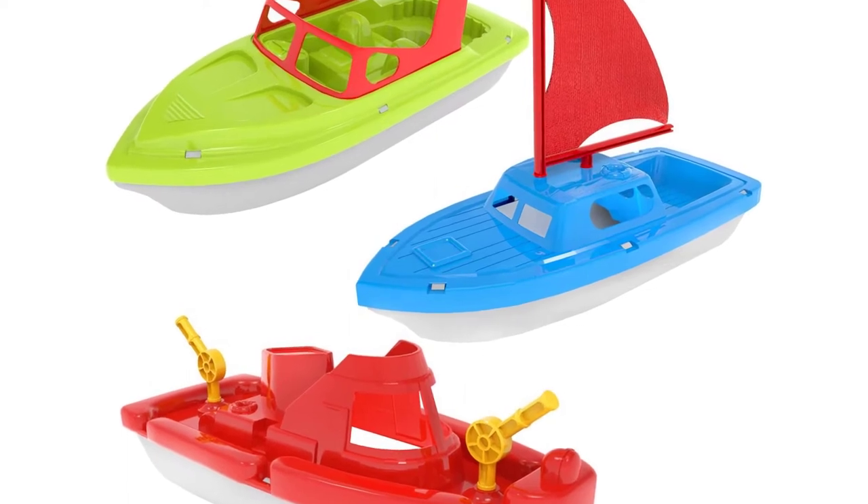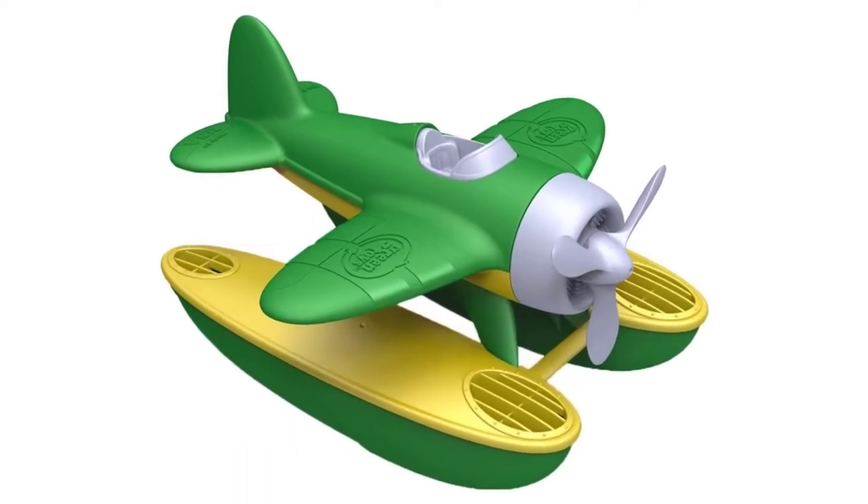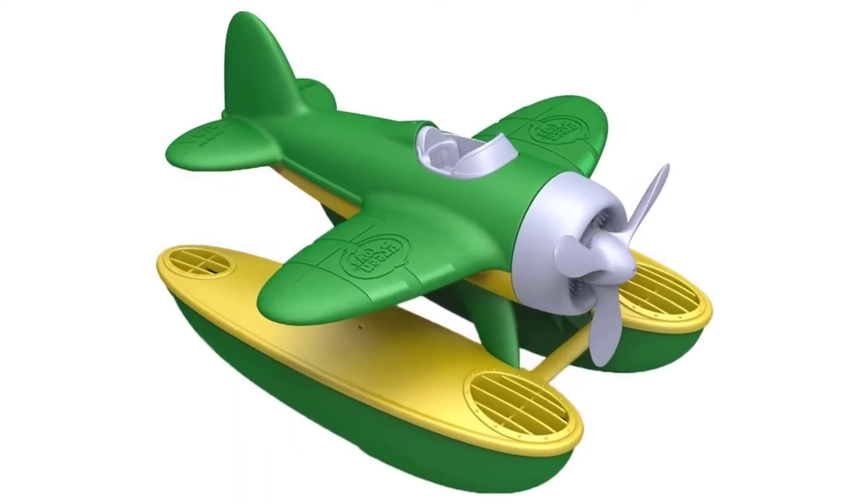Make sure to choose a durable material for your boat toy. Plastic boats tend to crack easily, while wooden boats are often too big and bulky. For the ultimate in durability, go with fiberglass.